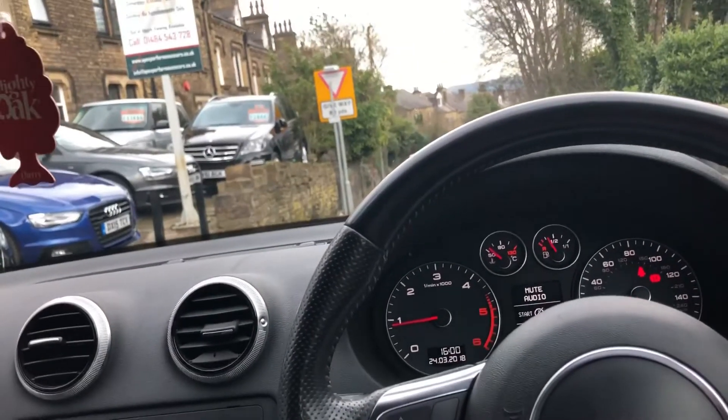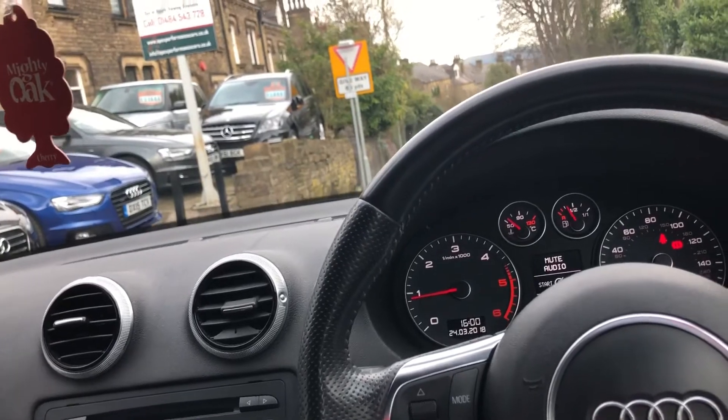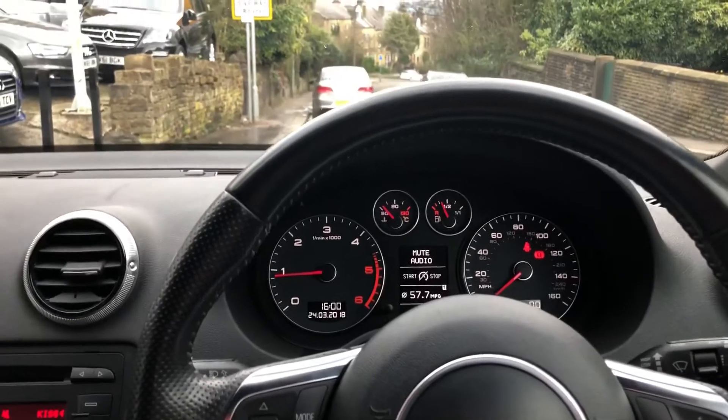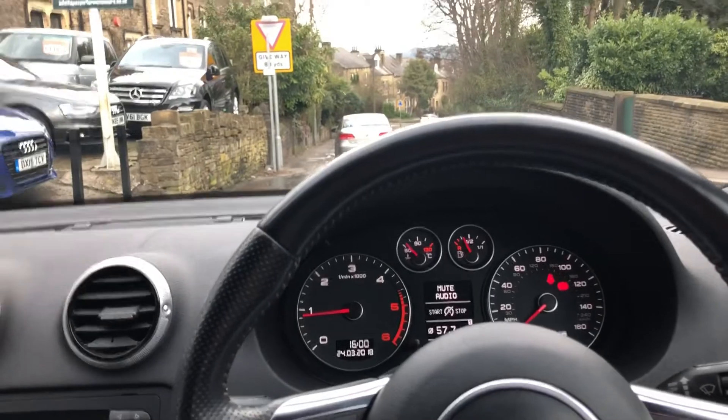These cars are about the perfect size — not too big, not too small. Look at that, she's been averaging 57.7 miles to the gallon. That's ridiculous. They're cheap on tax, cheap on insurance, and they're made properly. It's a quality product.